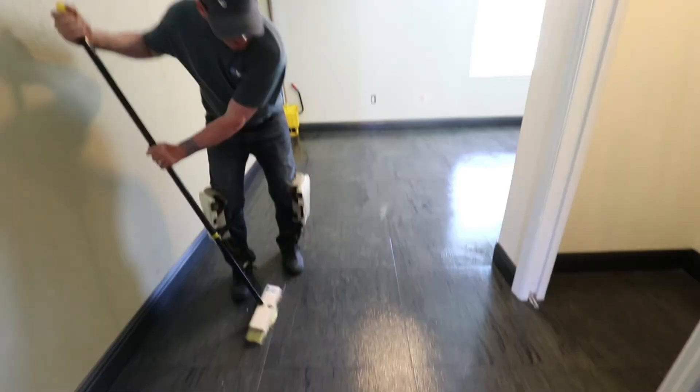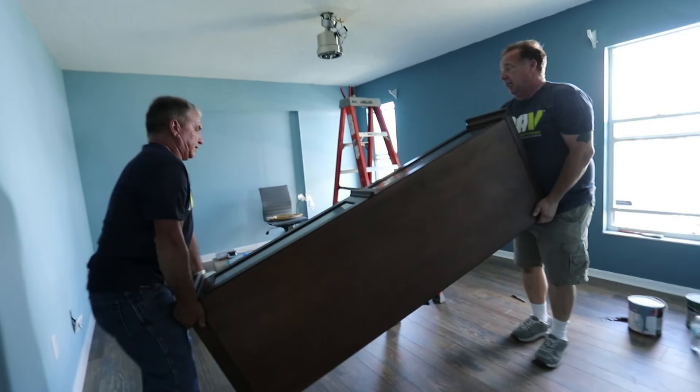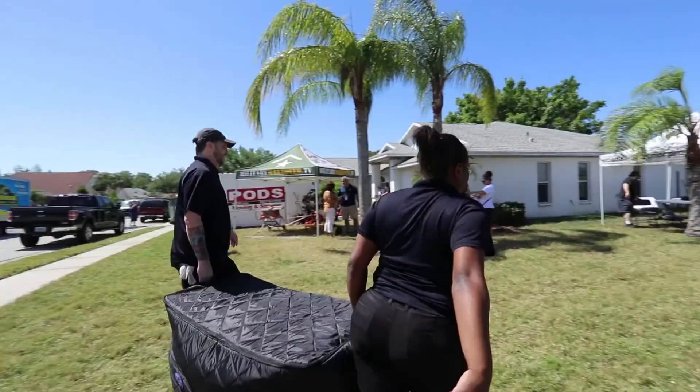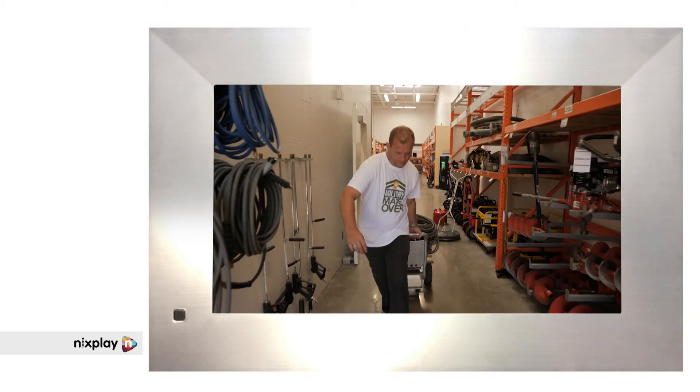Together with an army of volunteers, this Military Makeover is in full swing, but we still have a long way to go before Aaron and his family can move back in, so let's check in and see how things are going. Ryan Stanley is our construction manager — he's the heart of the operation, giving everything he's got to make things happen.